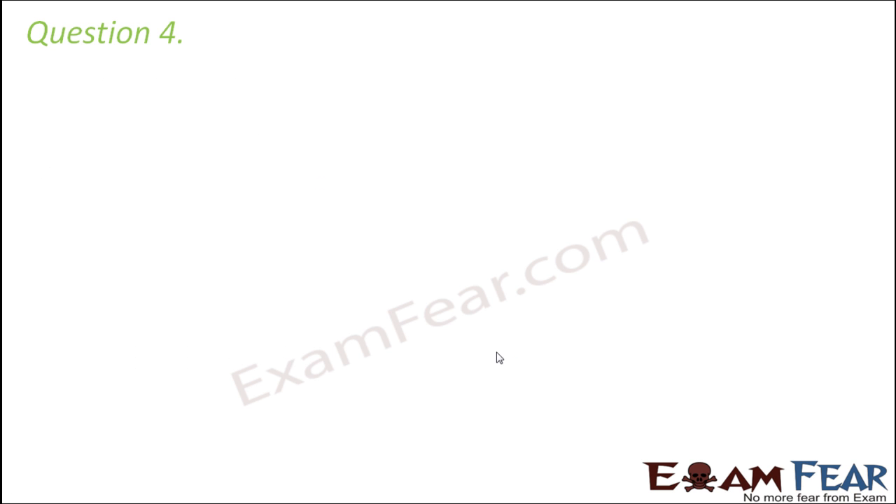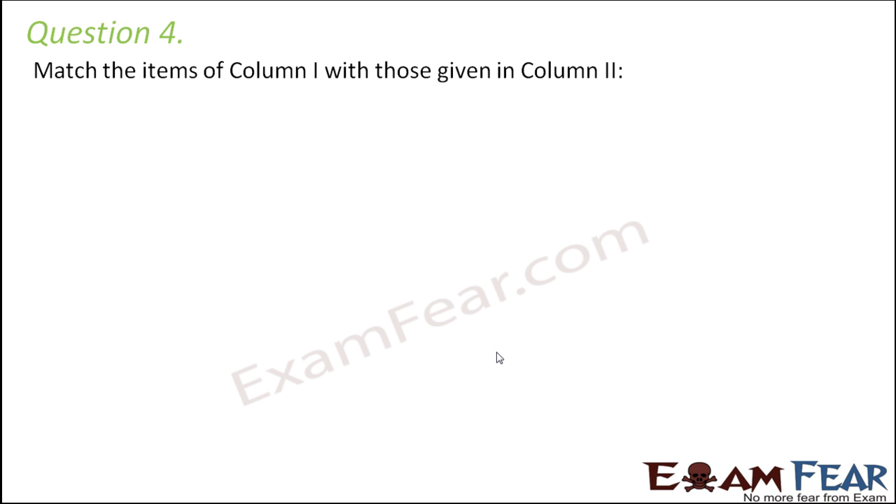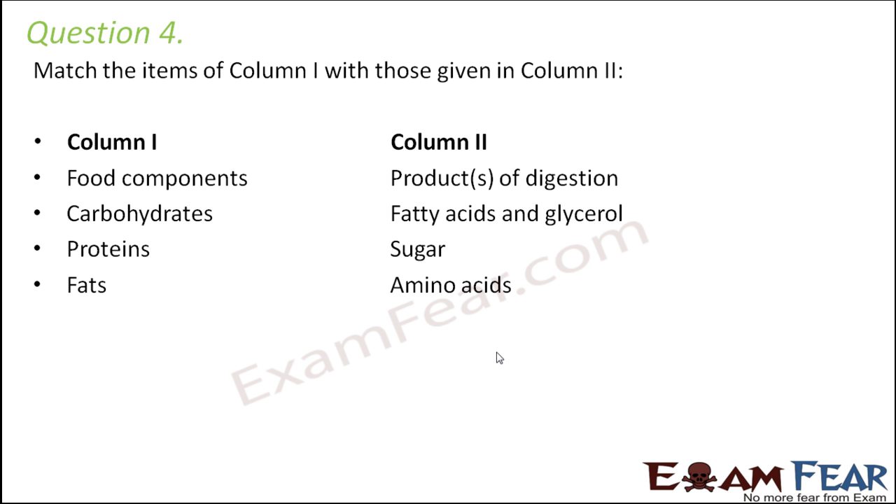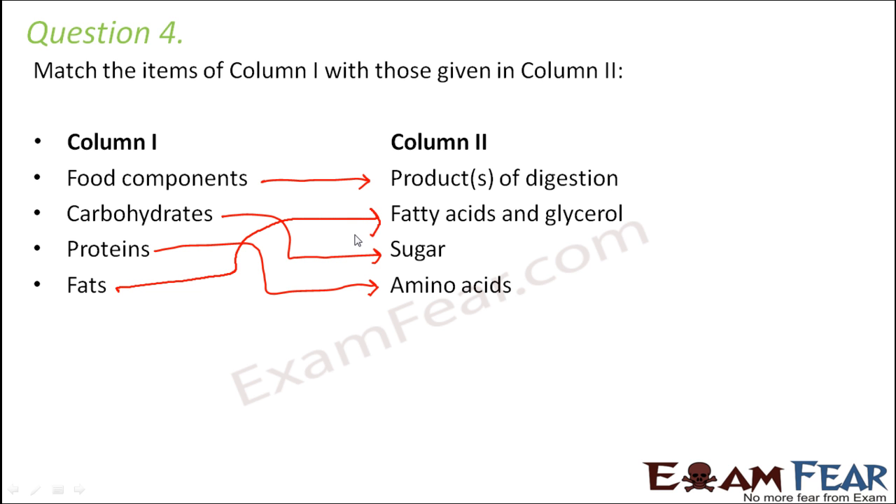Question number four, match column one with column two. The food components are nothing but the products of digestion, because on these components the process of digestion happens. Carbohydrates — the simpler form is sugar. Proteins — proteins are made up of amino acids. Fats — the simpler components of fats are fatty acids and glycerol.